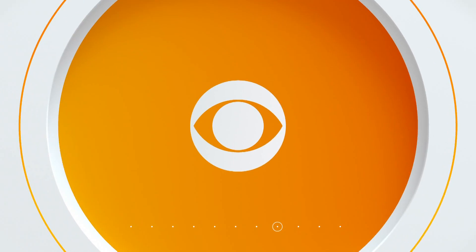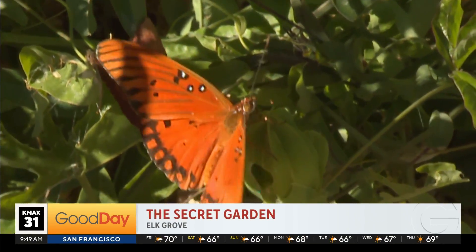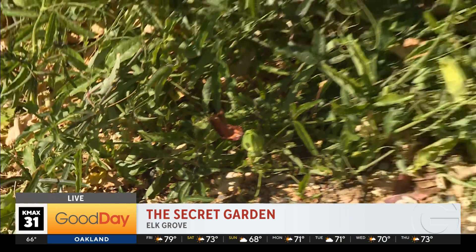We're going to celebrate the majesty of the butterfly. Marley Riel is live in Elk Grove this morning, giving us a little preview of Butterfly Fest going on at the Secret Garden Nursery. Look at that — it decided to stand still for us! You're going to be on live television. Can you perform? Oh, there they go. This is the Gulf Fritillary Butterfly, and right now this is their home. We're at the Secret Garden Nursery in Elk Grove, just off 99.